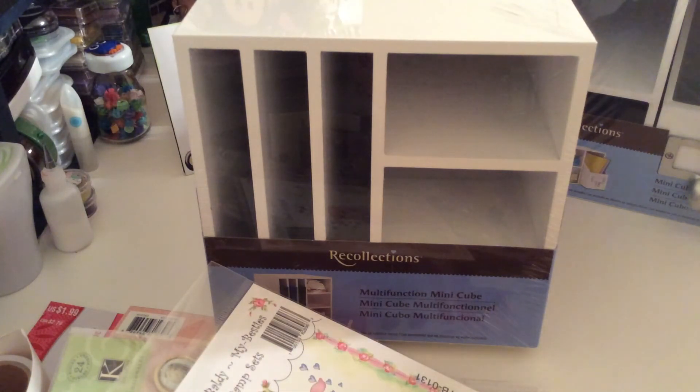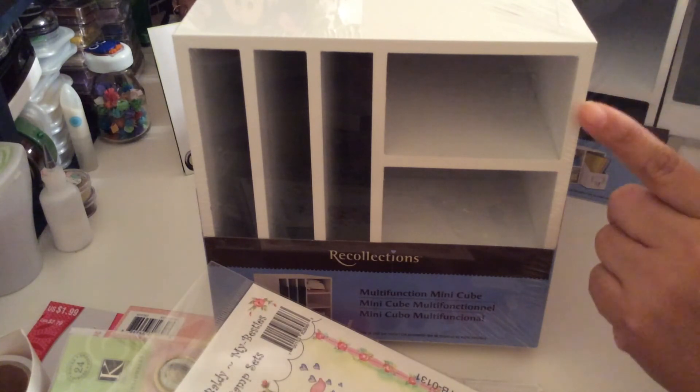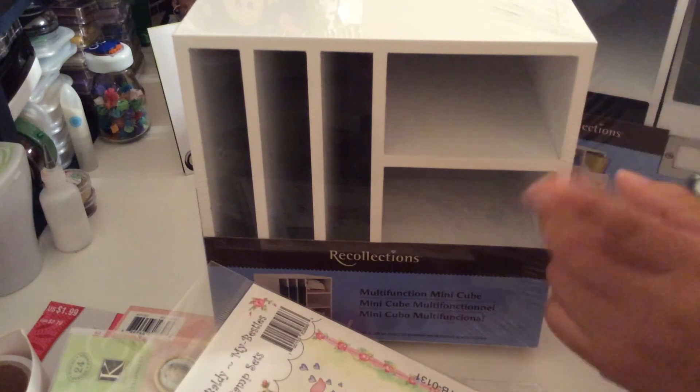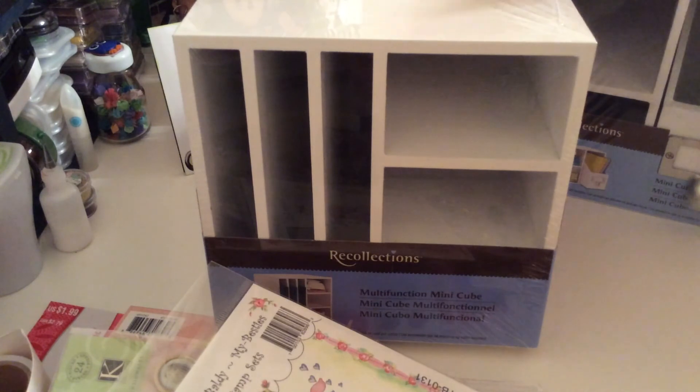I also got some card stock paper — they have it on sale 50% off. It's the 8.5 by 11 inch card stock paper from Recollections, and that's the one I use for all my cuts. It was usually $4.99 so it was only two dollars, but I left it in the living room so I'll show you that separately.